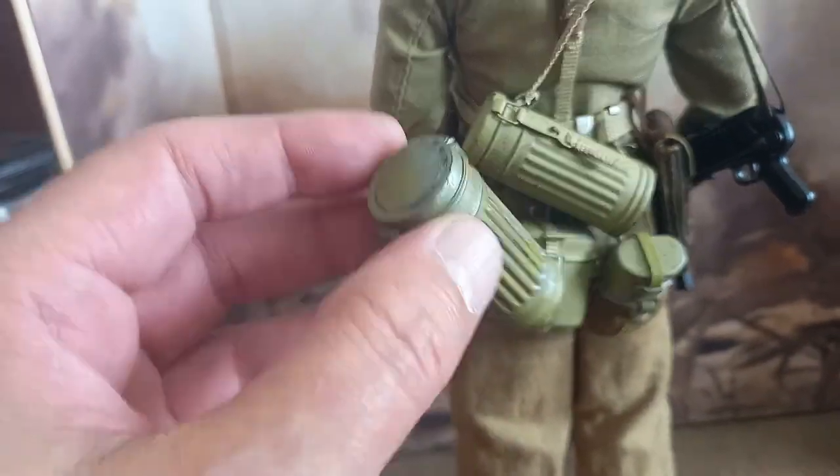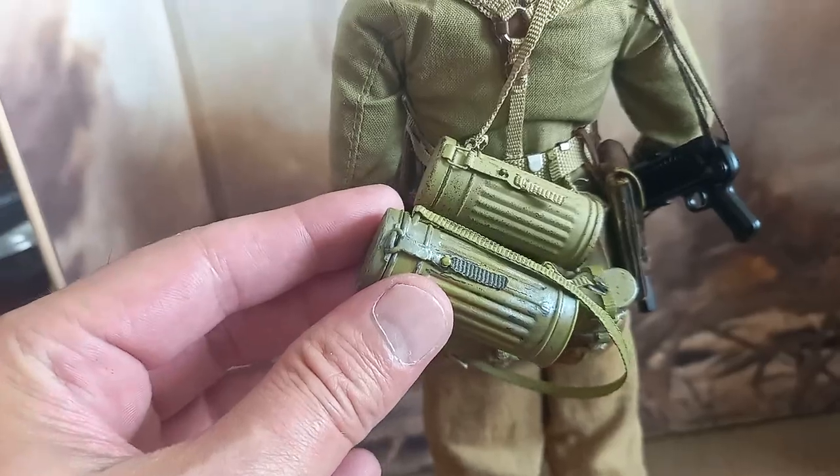These are the accessories that have been replaced. I don't think any comments are necessary.